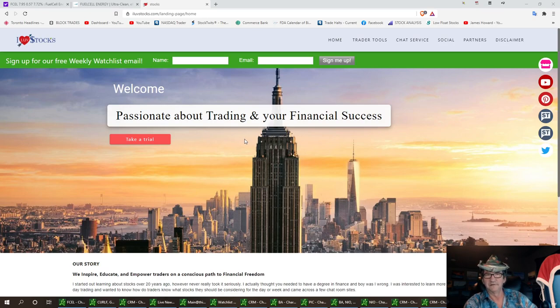Welcome to I Love Stocks. Please subscribe and ring that bell for future updates. Today we're going to talk about FCEL. I think we're in the middle of a breakout here. We have had a breakout on FCEL and we had a little pullback.